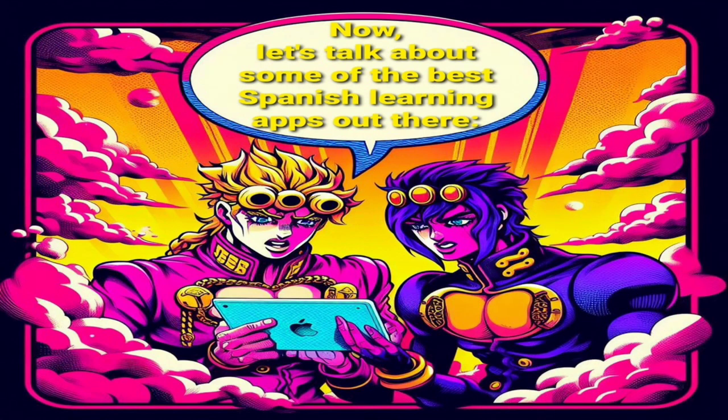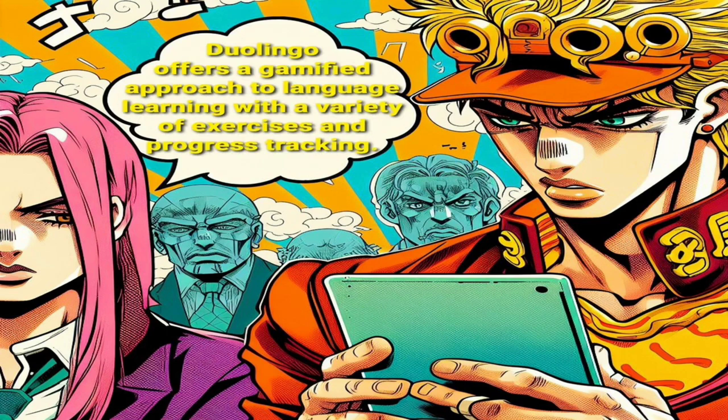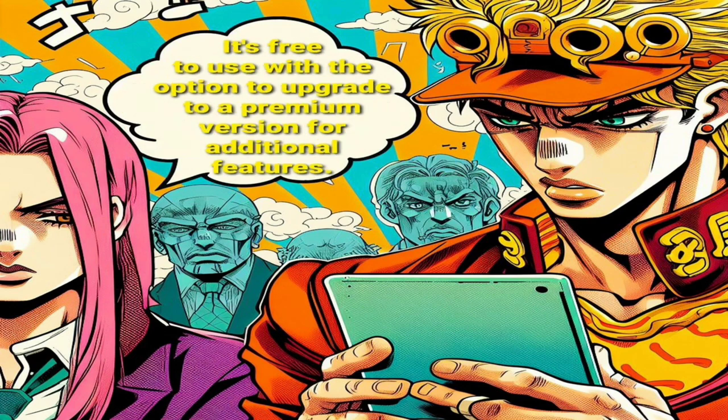Now, let's talk about some of the best Spanish learning apps out there. One: Duolingo. Duolingo offers a gamified approach to language learning with a variety of exercises and progress tracking. It's free to use with the option to upgrade to a premium version for additional features.